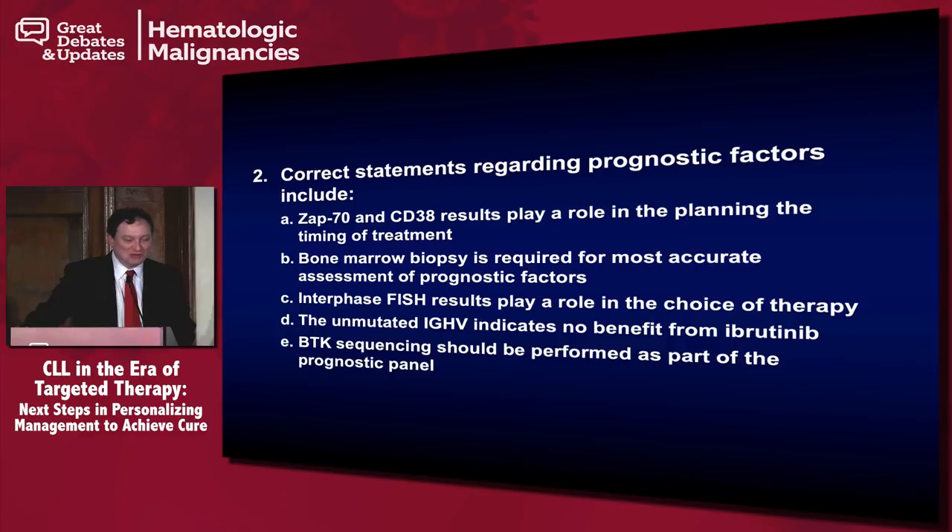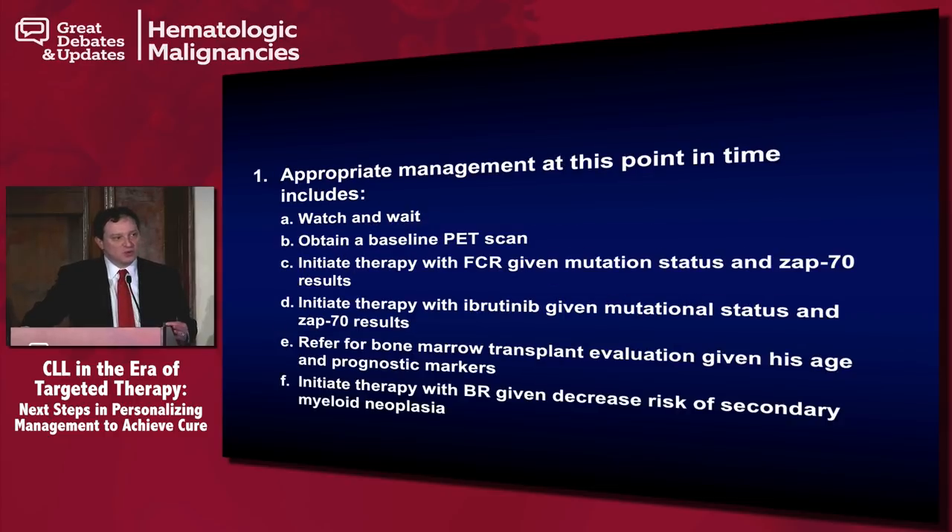Most people picked watch and wait, which I would have thought would have been the correct answer. This patient is asymptomatic, and we currently don't have any data regarding early intervention in patients who are at high risk of progression. What I would like to point out is that if we were to treat patients who have unmutated immunoglobulin genes, ZAP70 positivity, or CD38 positivity, we really don't have any data that they would do worse with ibrutinib or FCR treatment if you wait and treat them when they meet IWCLL indications.